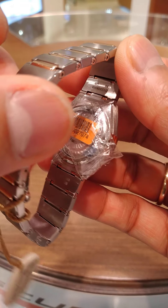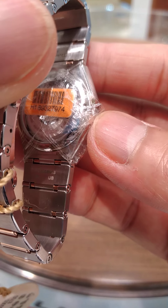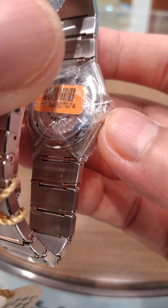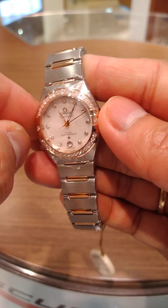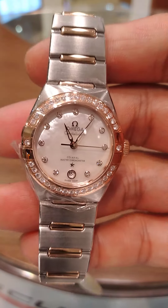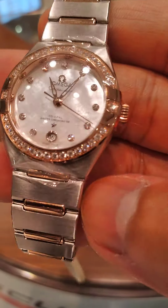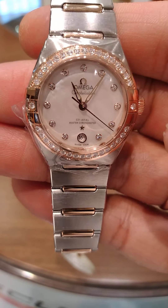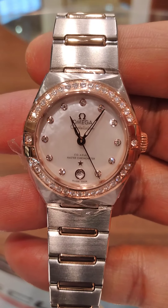As you can see on the back case, it features an in-house movement — the caliber 8700 movement, which is exclusively produced by Omega itself. It's a new movement and this is also a new collection.